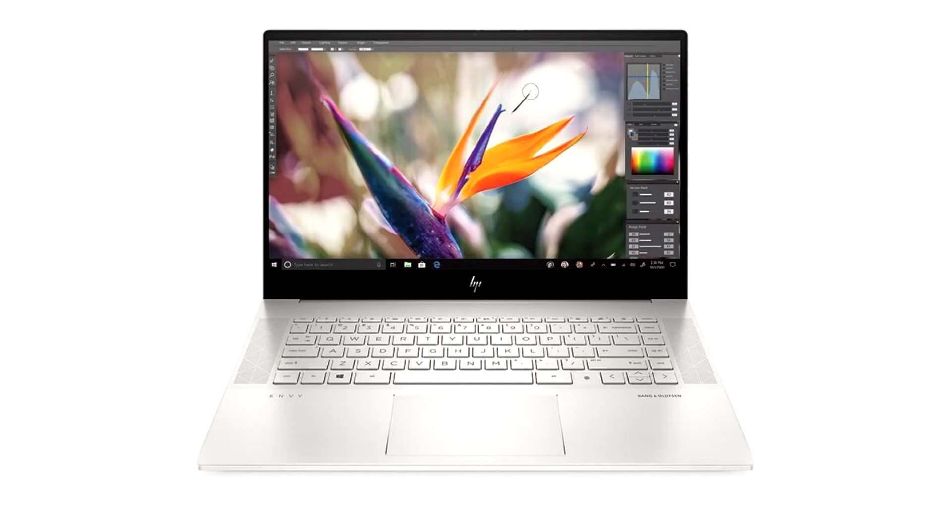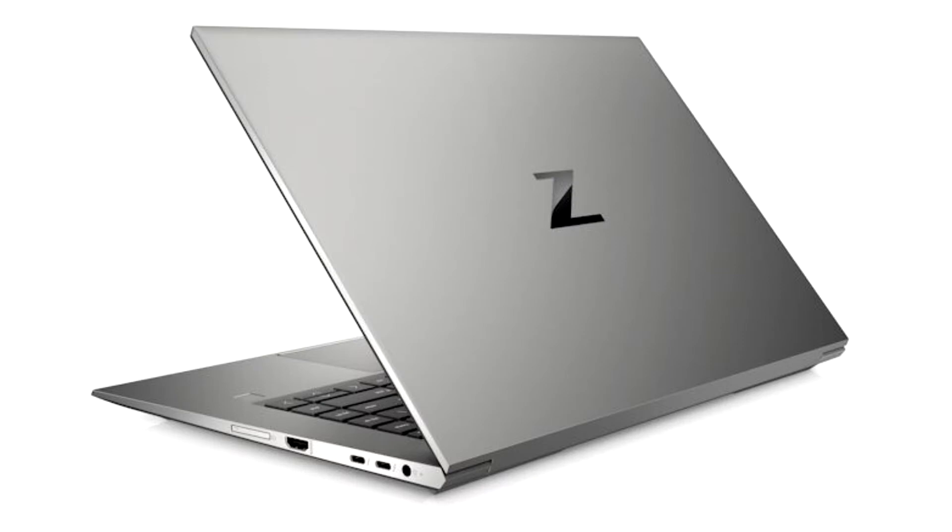HP Inc unveiled its newest Z by HP Mobile Workstation and HP Envy portfolio, designed for creators who push the envelope of what's possible. The HP ZBook Studio, HP ZBook Create, and the HP Envy 15 are the latest additions to the HP Create ecosystem, which launched at Adobe Max in 2019.